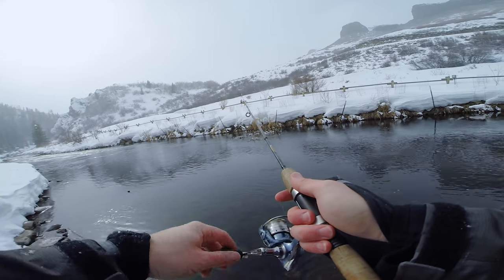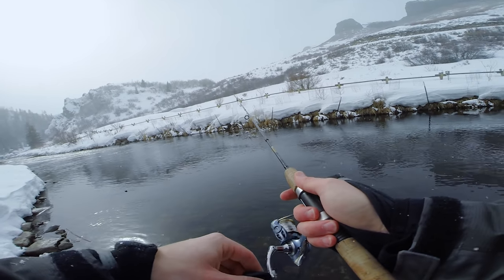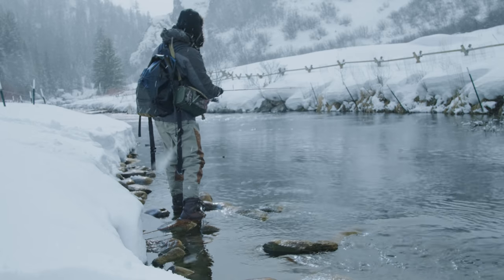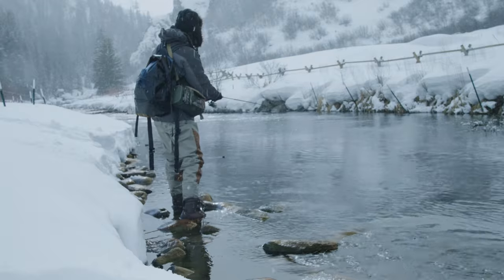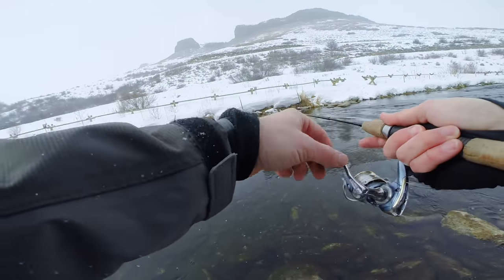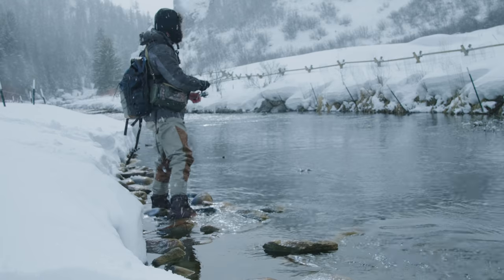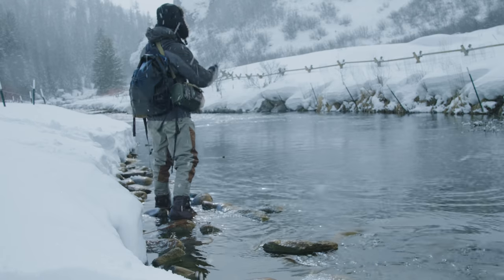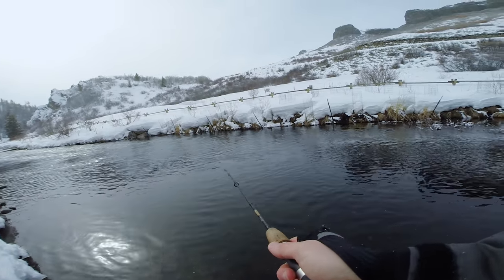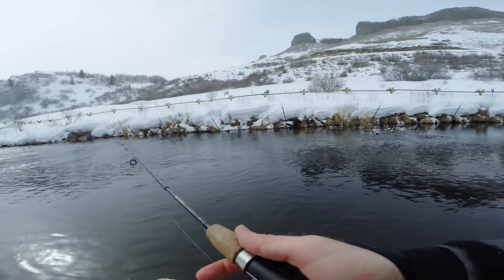Doing a pretty simple retrieve, just popping it in this slack water right here. Trying to pop it off the bottom, see if I can get another fish to go for it. Oh there's a fish! Woo hoo! Oh it's off. Dang it. Another little brook trout.